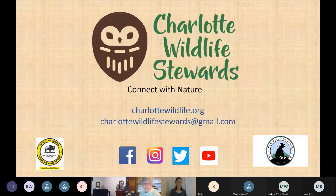Welcome to the Charlotte Wildlife Stewards April program. Tonight we have a program entitled 'Pollinator Gardening in the Piedmont.' A few housekeeping items: please place your phones on mute, and if you have questions you can raise your hand or put something in the chat.